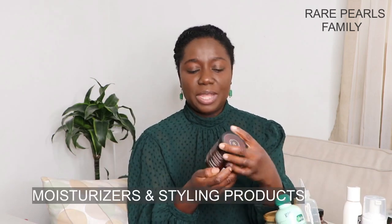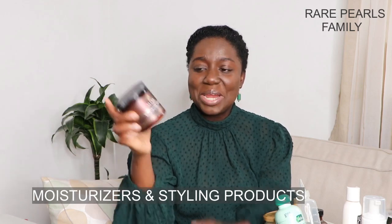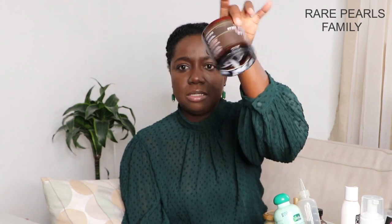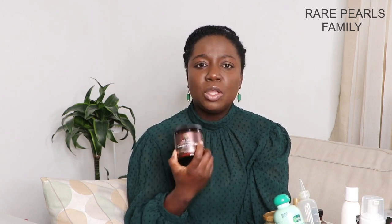The first styling product is the As I Am Double Butter Cream. I use it for myself and my oldest daughter — for our twists, braids, and African threading — applied after the leave-in conditioner. We are almost done with this jar. It's extra thick and smells amazing. However, I don't think it's really moisturizing on its own, so it's best to seal in the moisture from your leave-in with your preferred oil or butter after using it.